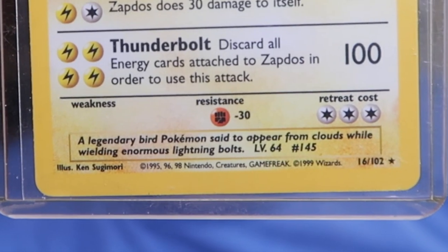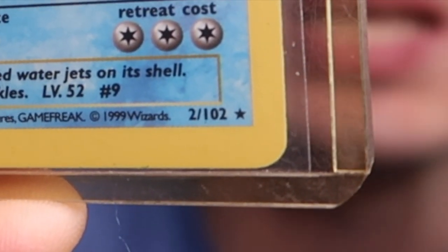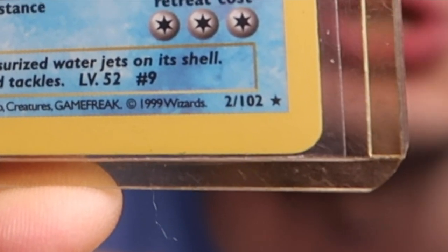How do you tell if the card is vintage? If you look at the very bottom there will be some copyright dates — this one says copyright 95, 96, 98, and 99 for Wizards of the Coast. The first set that came out is called the Base Set. If you look at the bottom right of the card it will say a number out of 102, meaning there were 102 cards in the set. This Blastoise is 2 out of 102 and this Zapdos is 16 out of 102.